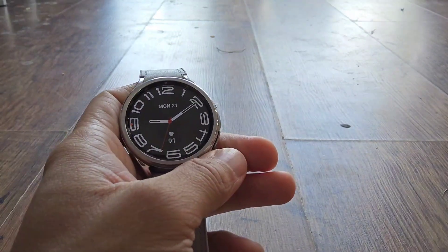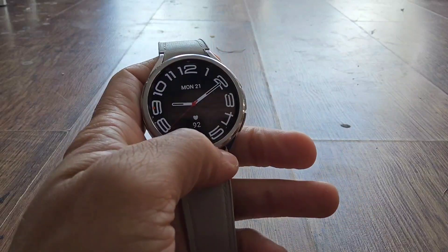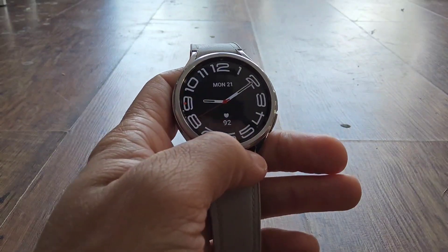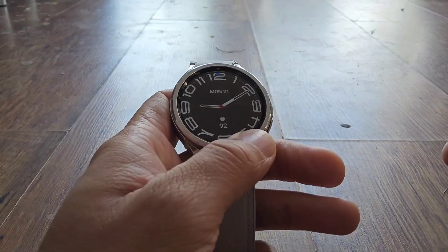Although you've always been able to access WhatsApp notifications on your watch, now you can actually access the full-blown app of sorts — it's a dedicated app for Wear OS. So let's take a look.